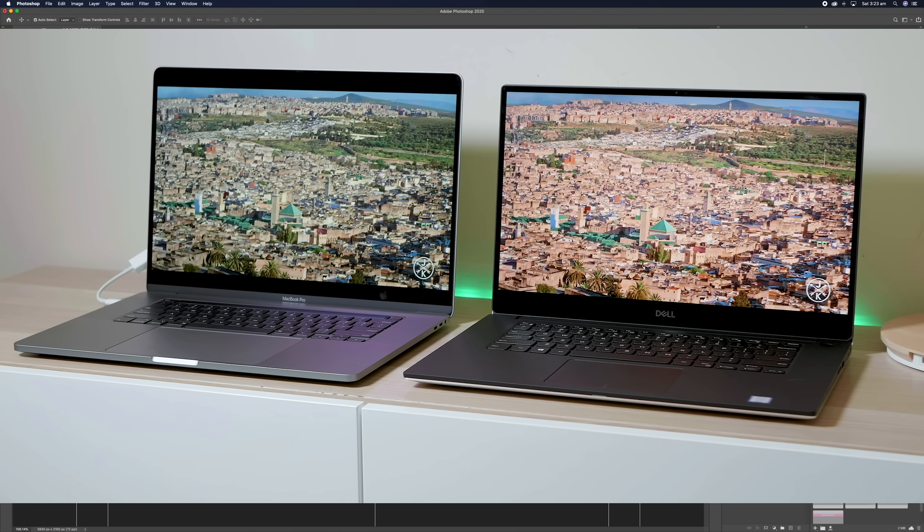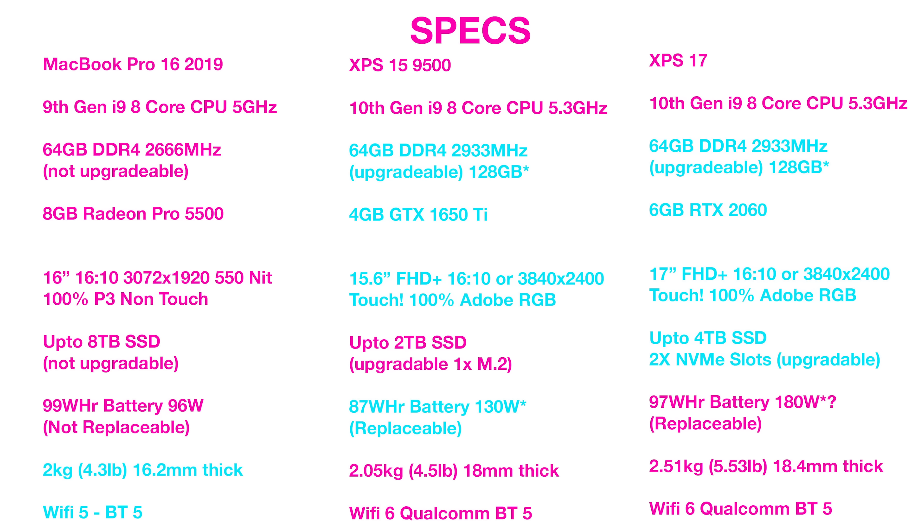With SSDs — 8 terabytes on the Mac, that is just amazing. The XPS 15 is upgradeable, M.2, not soldered — only one slot though. The XPS 17 has two slots. That is the best solution: you can have one SSD for your operating system, one for your content, or games, whatever. You can also RAID them together to get faster speed. With the XPS 17, you might be able to get like 4,000 to 5,000 megabytes per second if you RAID two fast SSDs together.